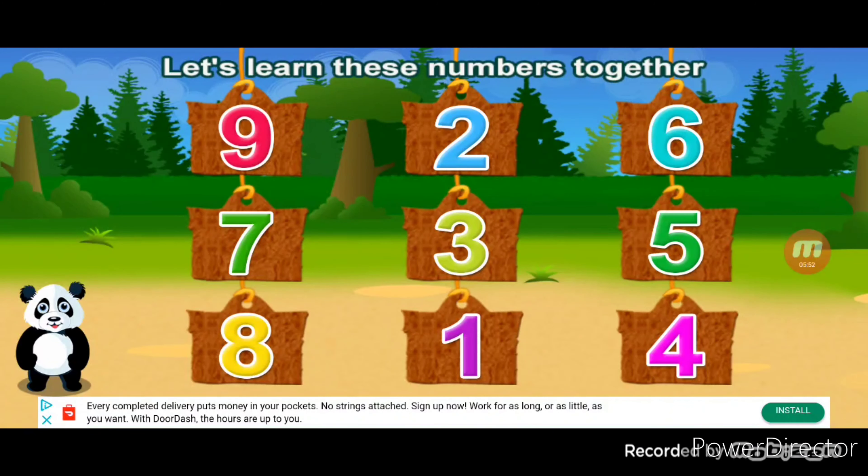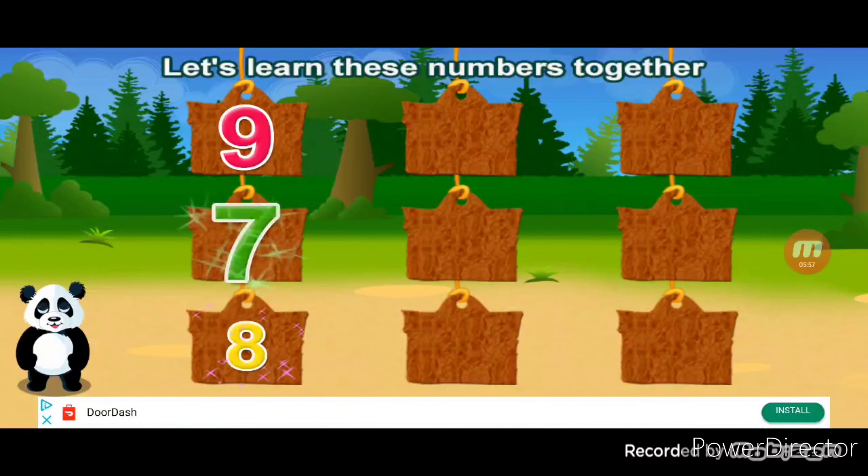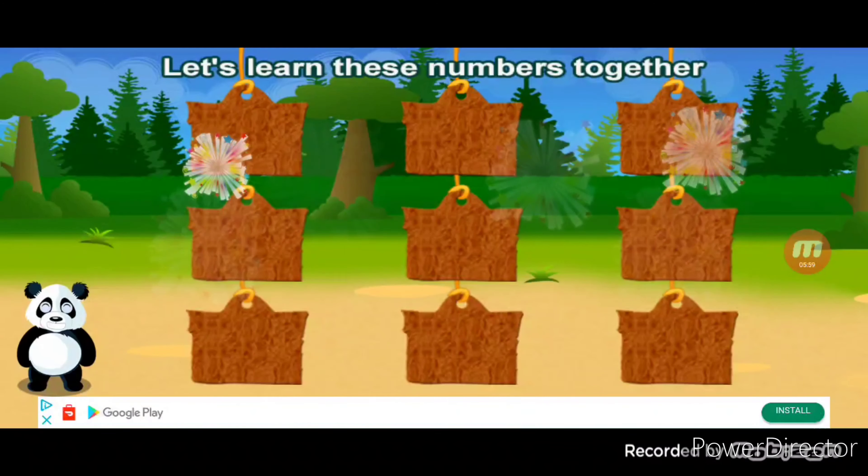Let's learn these numbers. One, two, three, four, five, six, seven, eight, nine. You did it!